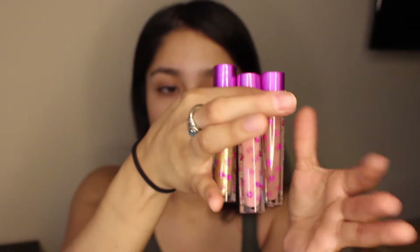The next product is her lip glosses. It came with three lip glosses and they are super cute. I absolutely love them. I didn't want to do swatches because it's going to take forever, but for today I'm just going to be doing a quick look for you guys using these products.